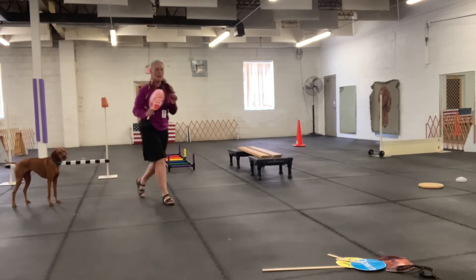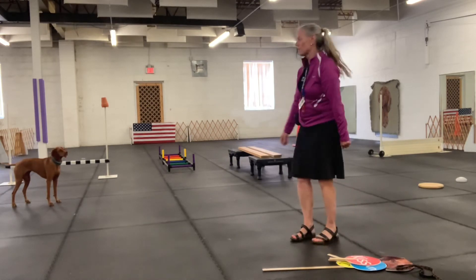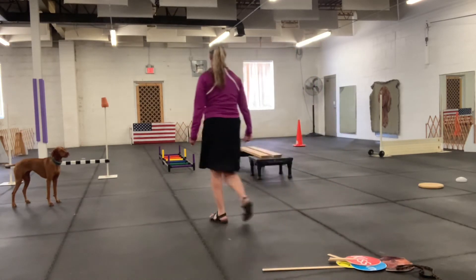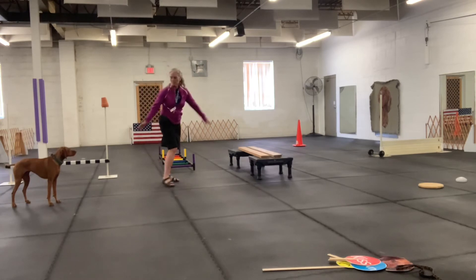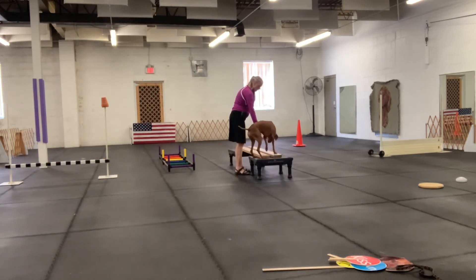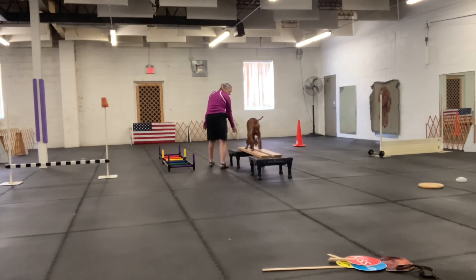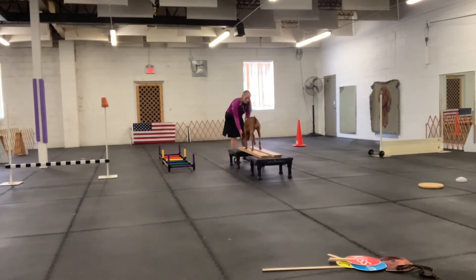Kimber has accomplished and passed all of her signs for physical education class. Now it's time for the double beam. This is a very hard obstacle. We'll see how she does. Come on, girl. Come on, girl — what a good job. Very nicely done. I'm very proud of you for your performance. Good girl.